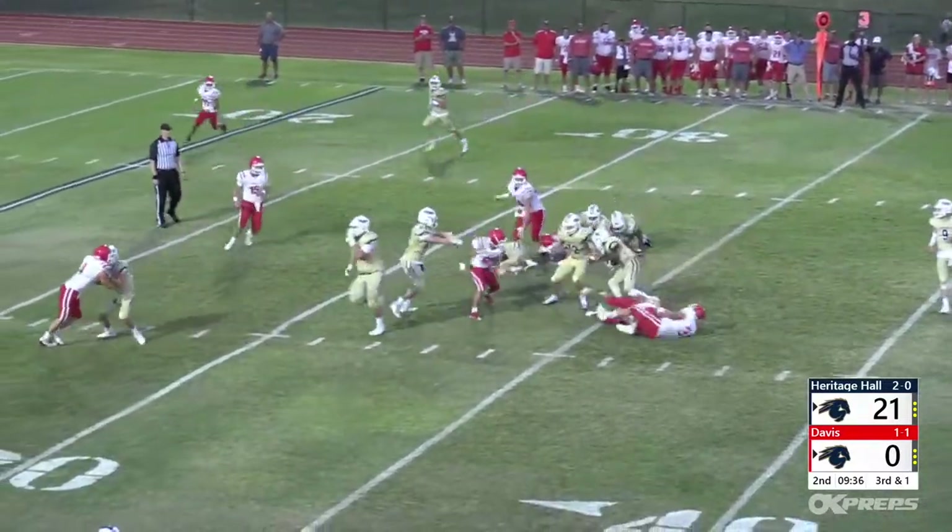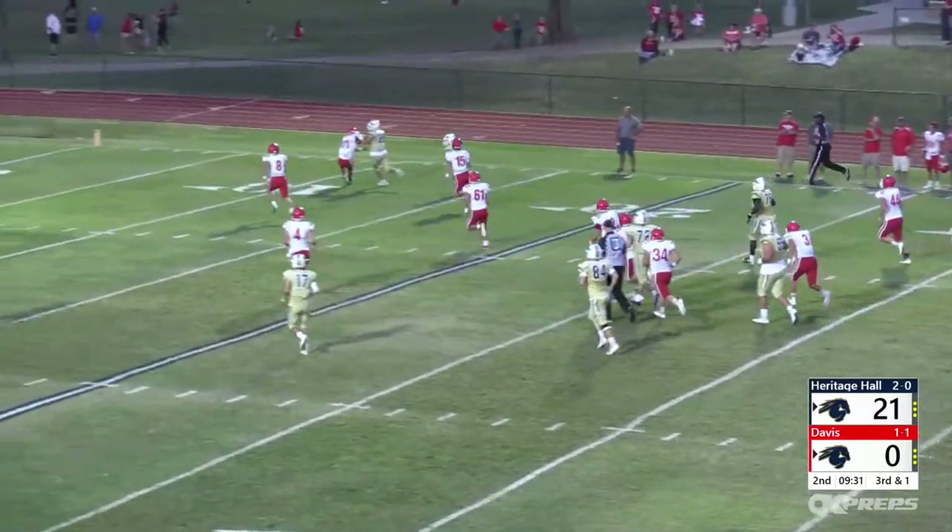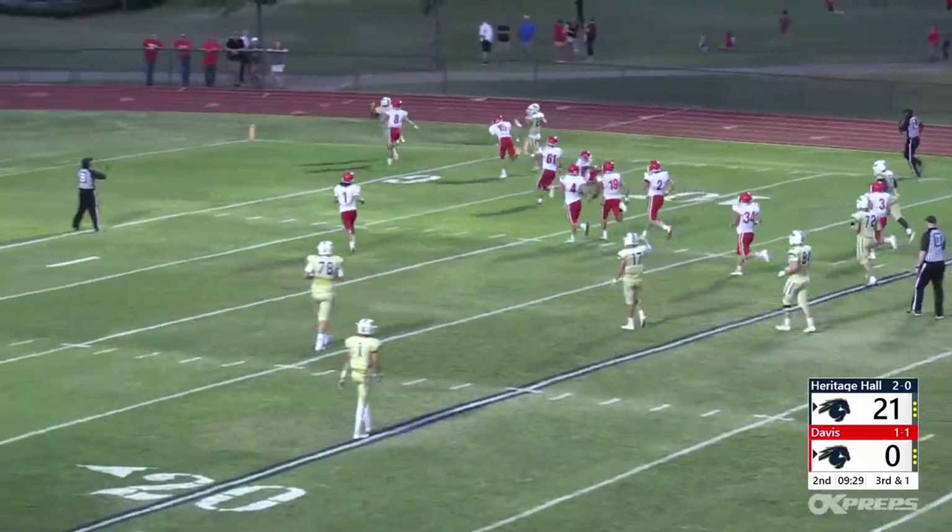Into the second quarter, Ross continued to dance and find daylight, exploding for a 32-yard touchdown and a commanding 28-0 Heritage lead.